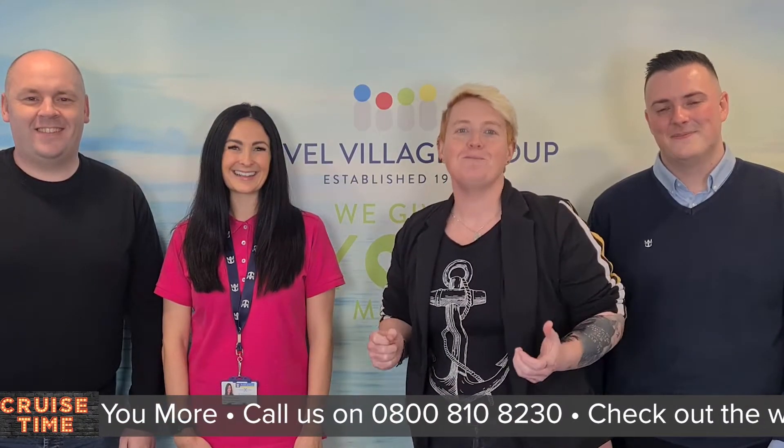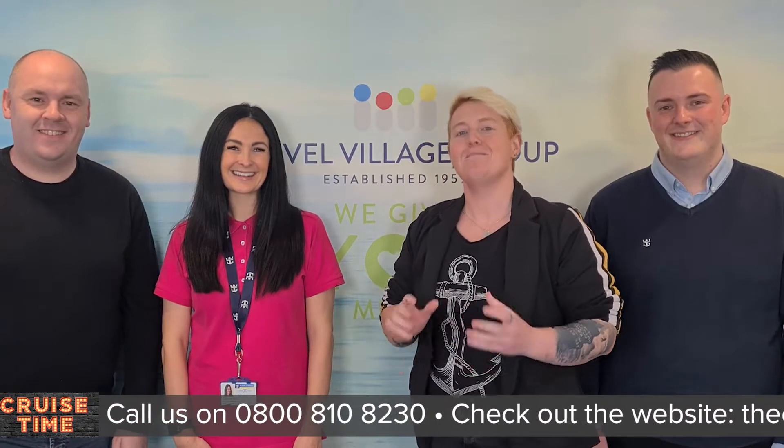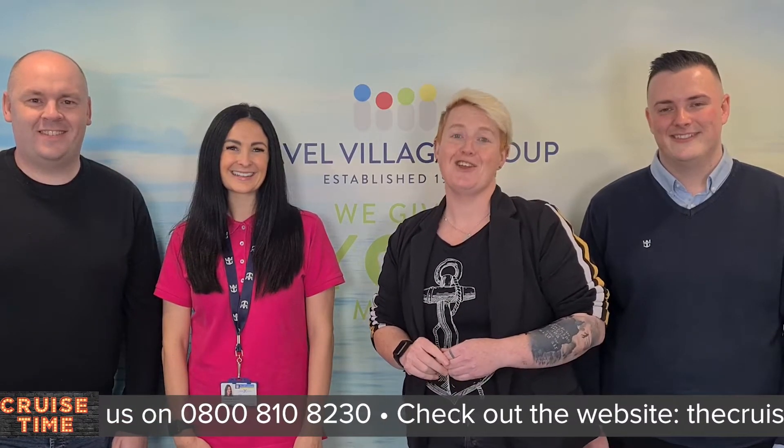Welcome back to Cruise Time with Rich and Jess, and today we are joined by the wonderful Adam and Caroline from Royal Caribbean. We're going to be chatting about the amazing Wonder of the Seas in Europe this year.